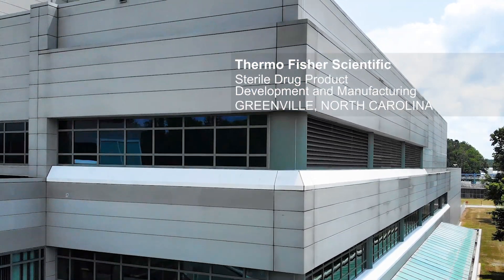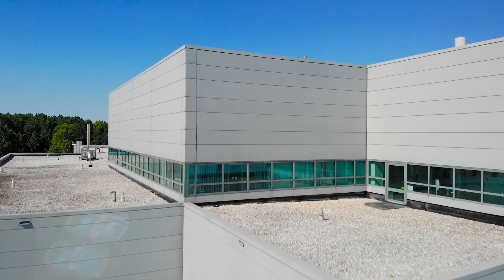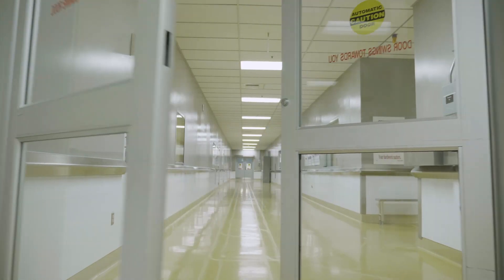Building 16 is our sterile stand-alone facility. It has four commercial lines as well as two PDS suites. It has liquids as well as LIO, and it has about 3,000 square feet of freeze-dryer capacity, which makes us pretty unique in the network.